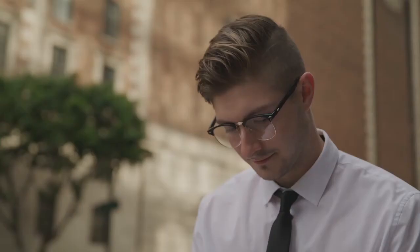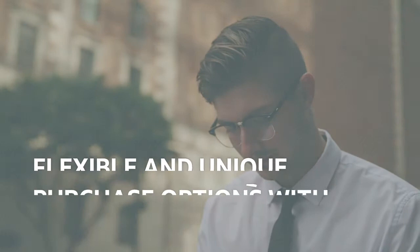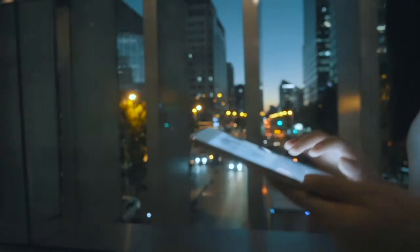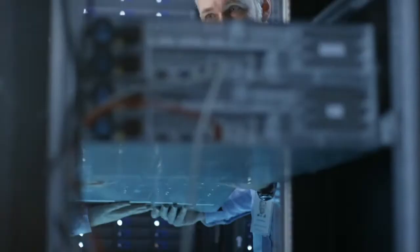Only Oracle offers universal credits that allow customers access to all OCI services. With universal credits, customers can switch services or adopt new ones without having to notify Oracle. And our bring-your-own-license advantages extend the value of existing on-premise licenses to move to the cloud.